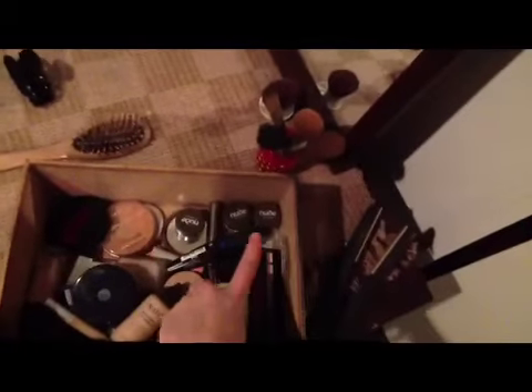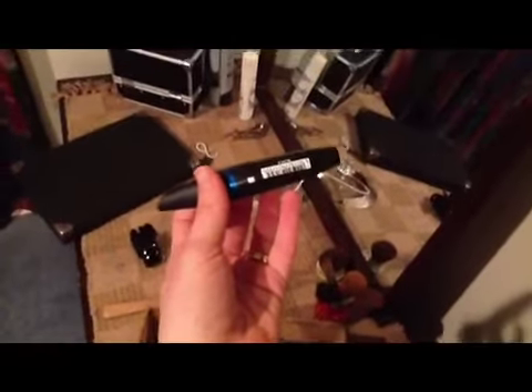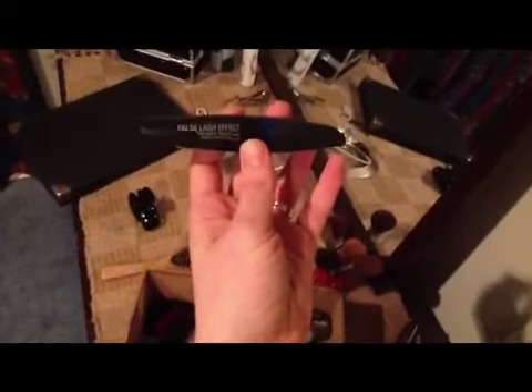I've got a Nude by Nature smokey eye kit, and this mascara here goes with the Nude by Nature smokey eye kit. And I've got my mascara that I love — this is probably what I can't live without. My mascara is Max Factor False Lash Effect.